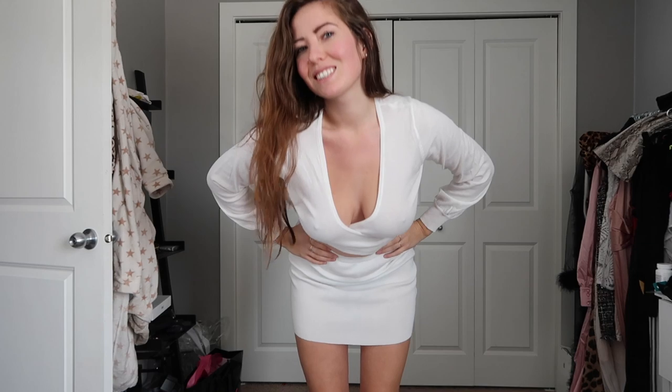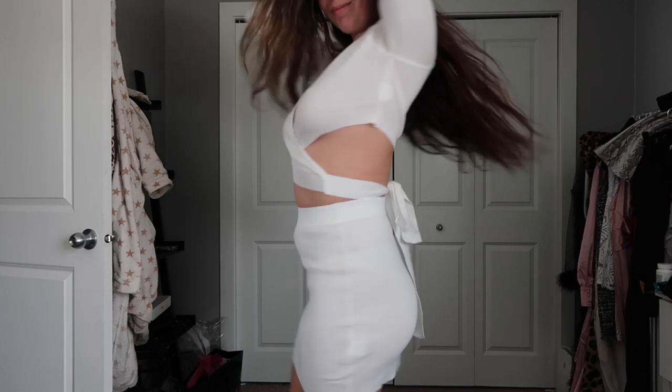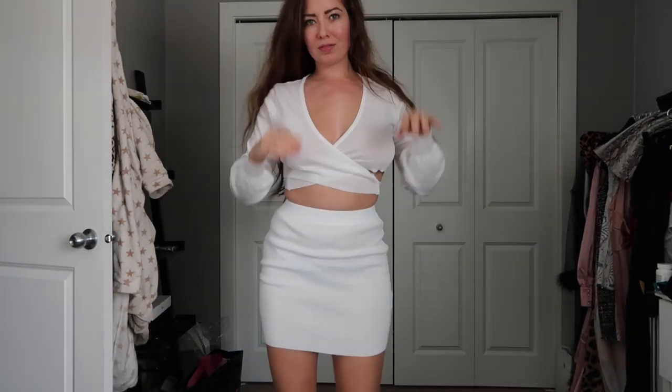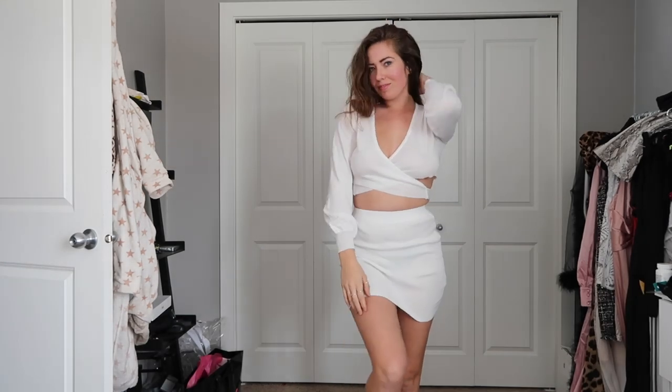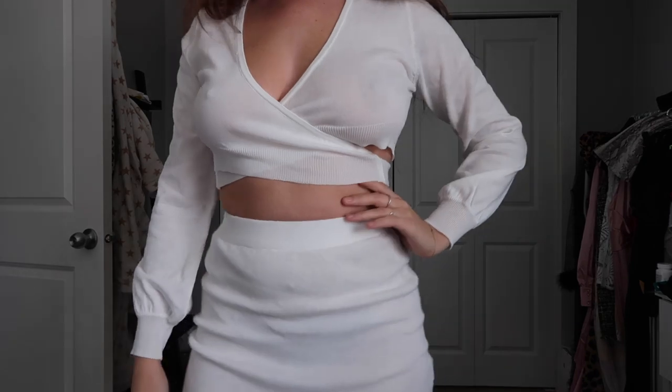Next up we have another set. I got this one more for springtime when it's a little bit colder but you still want something cute. It's got a wrap top and also a cute little skirt on the bottom, and the whole set is kind of a sweater material. So be warned it's going to be a little bit warmer than probably the others — probably not great for summer, but definitely good for spring.